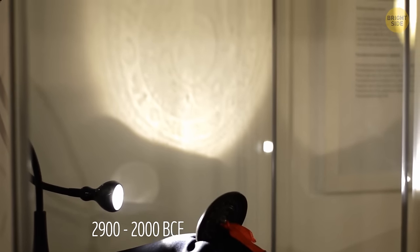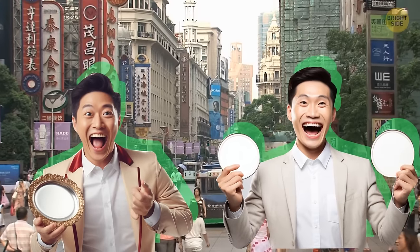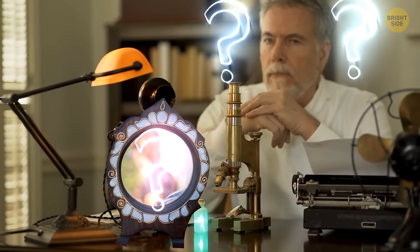These ancient artifacts date back to 2900 to 2000 BCE. They became popular in China and were produced in large numbers at the time. Eventually, their fame faded away. For centuries, the magic of these mirrors baffled both people and scientists.